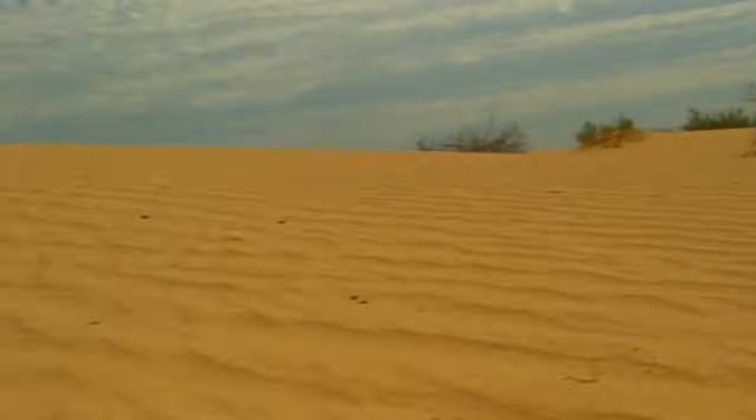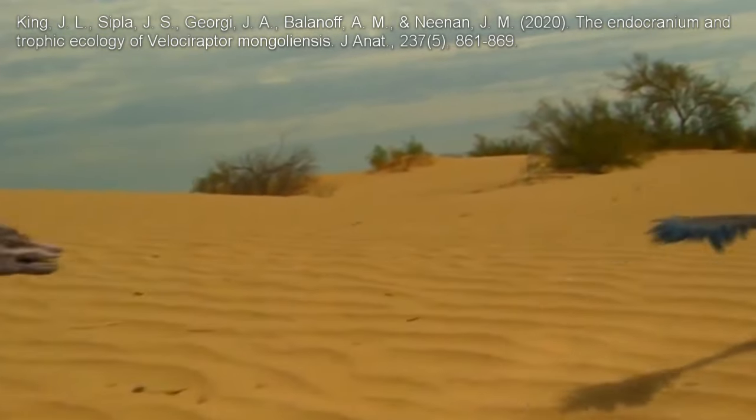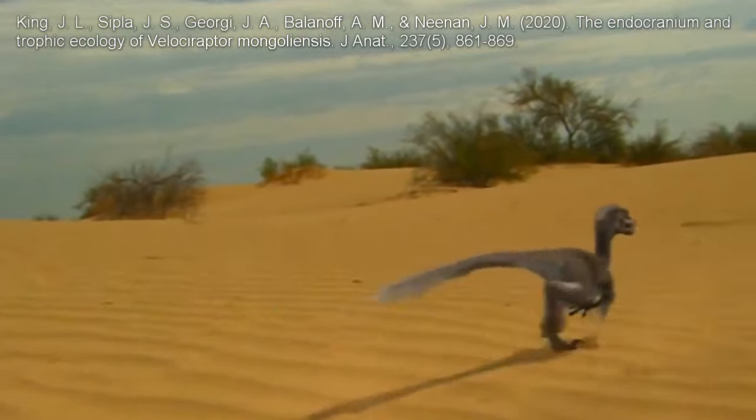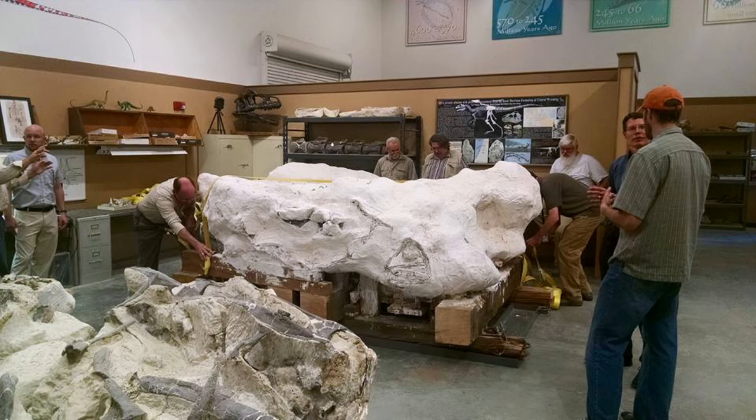There's some evidence for social Dromaeosaurs, but not a lot. Velociraptor has evidence of hearing acuity akin to social bird species, there's a trackway in China of multiple Dromaeosaurs moving together, and the currently undescribed Euteraptor block may be a social group. We'll have to see.